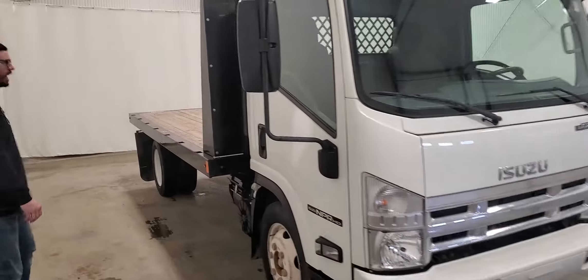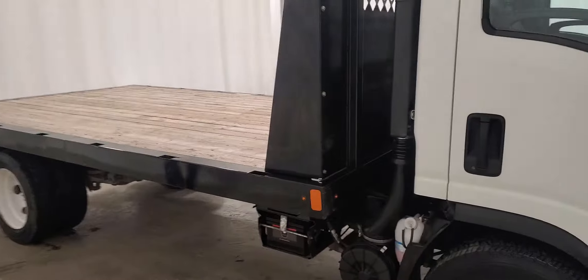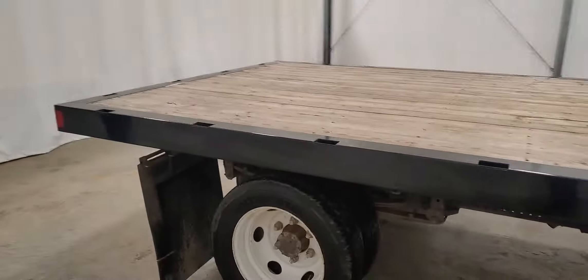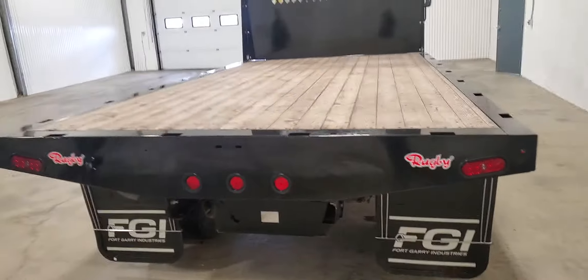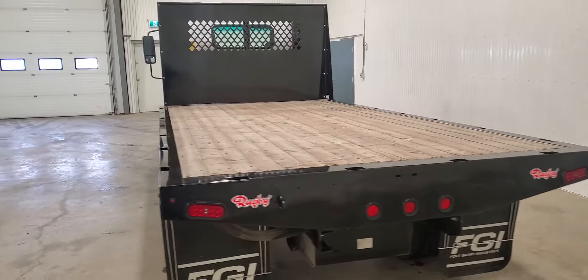It's on a 5500 chassis and runs a GM powertrain. This one's got a 6 liter gas engine. It's got a brand new Rugby 14 foot deck, 8 feet wide. It's perfect for a lumber yard for delivery because it is the full 2 ton chassis with a 14 foot deck on here.